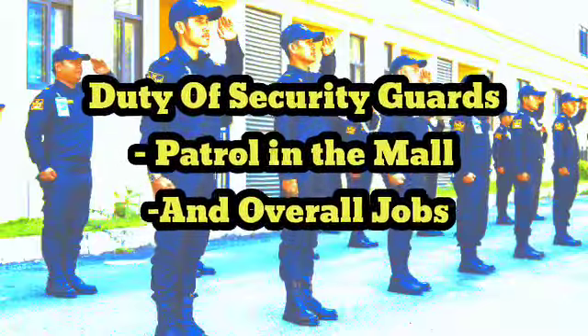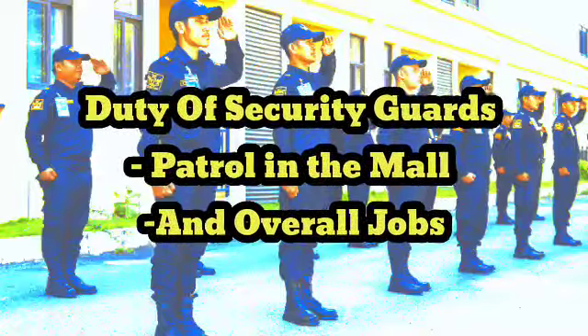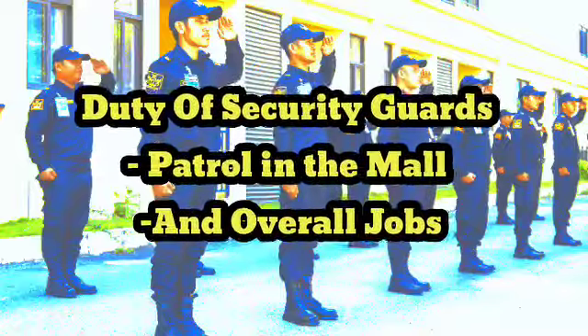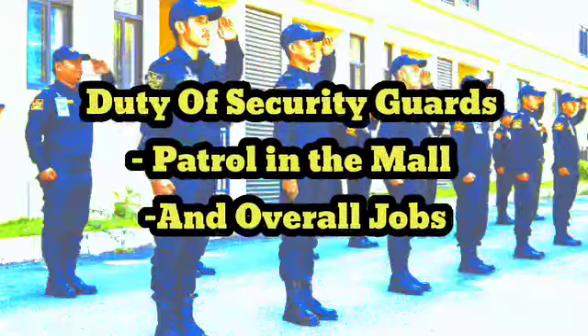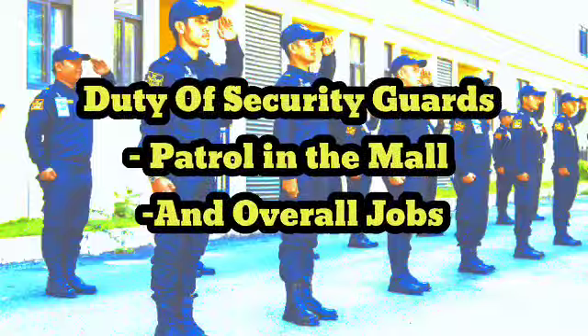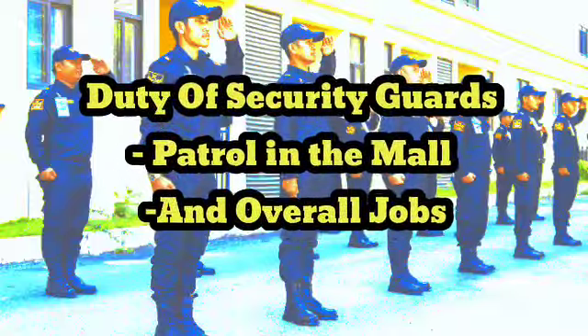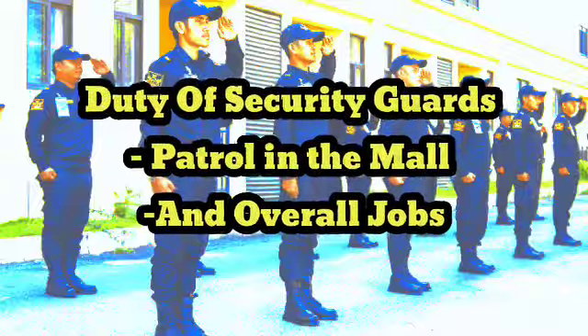4. Assisting shoppers and visitors with inquiries, directions, and information about mall services and facilities, including parking, restrooms, and promotions. 5. Apprehending and detaining shoplifters, trespassers, and other individuals engaging in criminal behavior, and coordinating with mall security and local law enforcement as necessary.